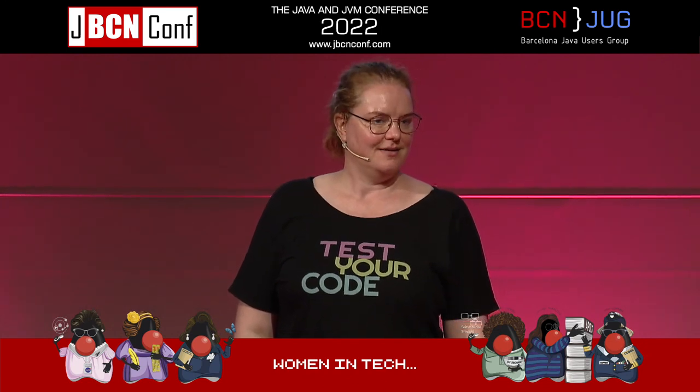It depends. I'm happy to talk about testing all day, but I think it might be lunchtime. Thank you.